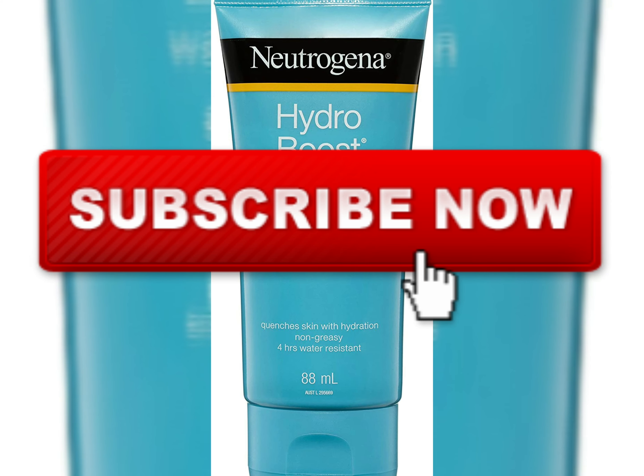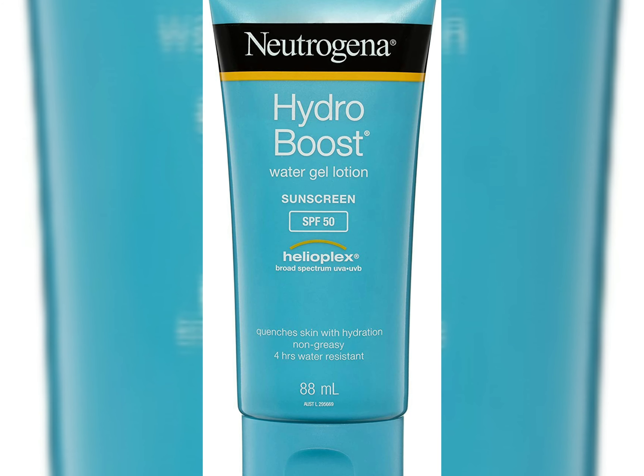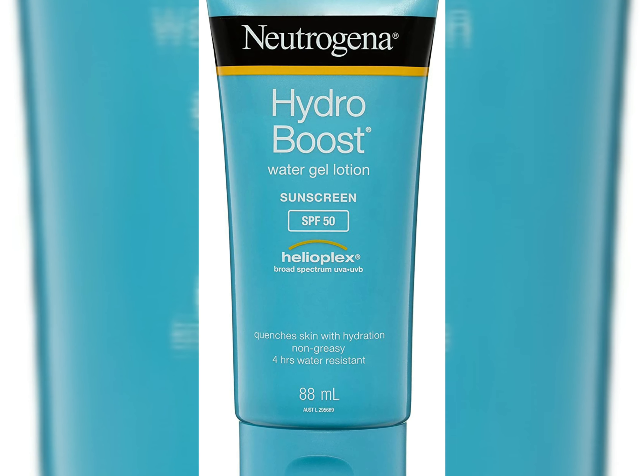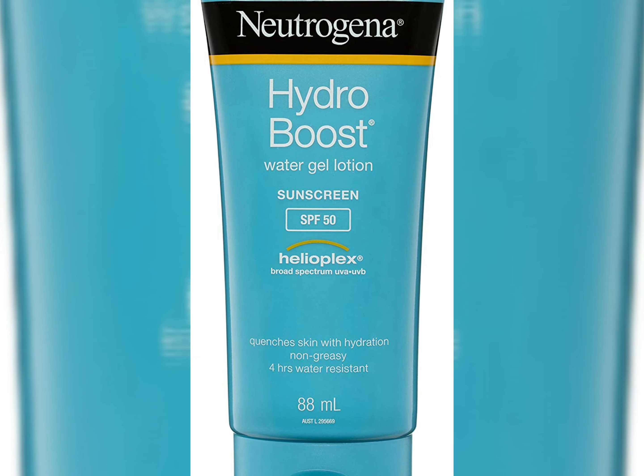Hello friends, welcome to my channel Ingredients Inside. If you haven't subscribed yet, press the subscribe button and press the bell icon to never miss any important update. Today I'm going to review the Neutrogena Hydro Boost Water Gel Lotion sunscreen.